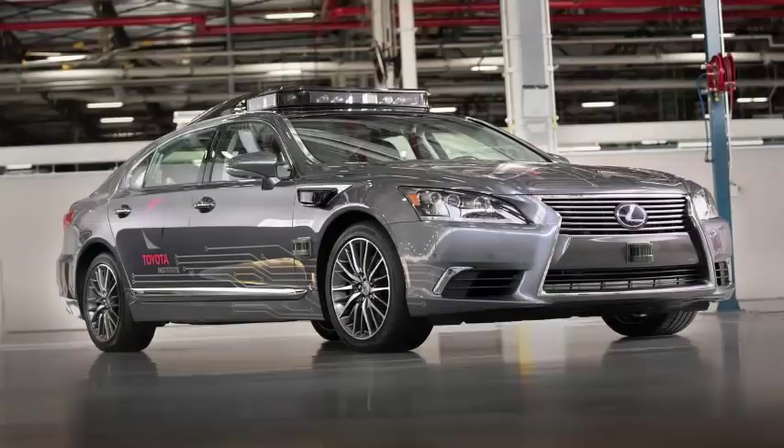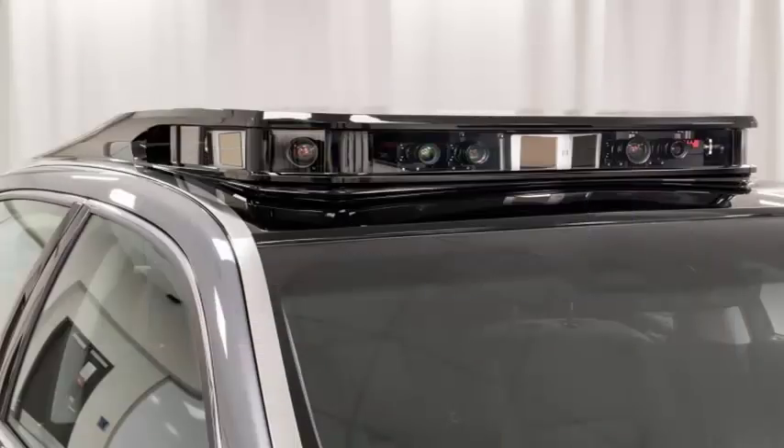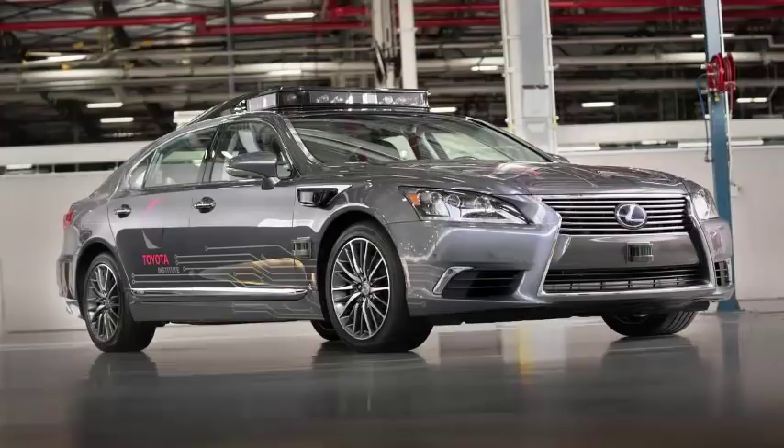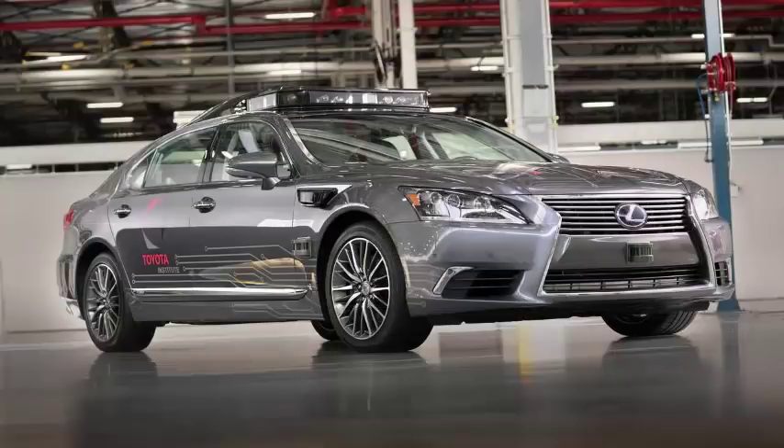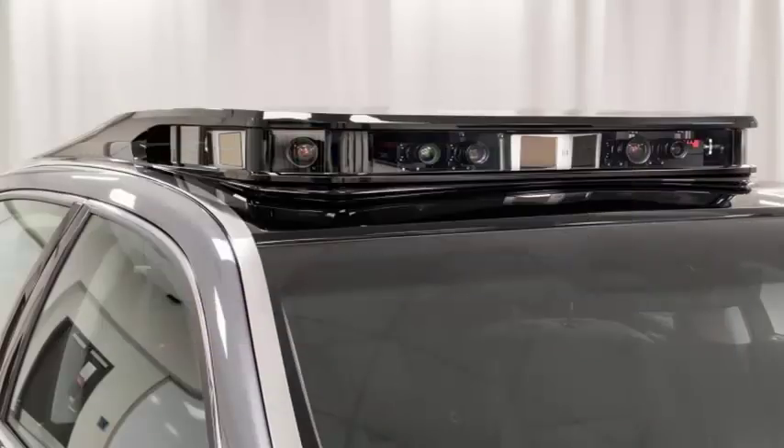Toyota Research Institute, the arm of the world's largest automaker based in Silicon Valley, has just presented the latest version of its autonomous test vehicle. The vehicle, a Lexus LS600HL test vehicle equipped with LiDAR, radar and camera sets, is an iterative improvement on the vehicle that Toyota exhibited twice last year. The Institute calls it Platform 3.0. The car will be on display at CES in Las Vegas next week.